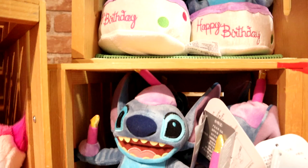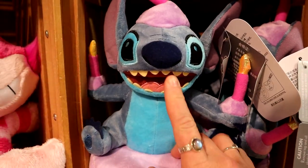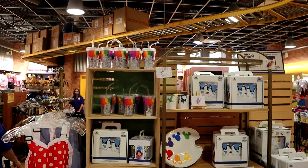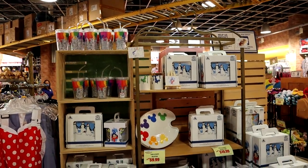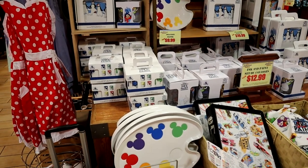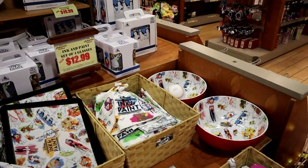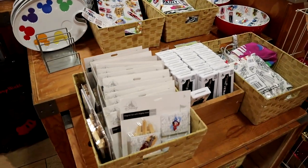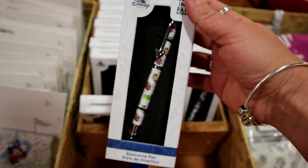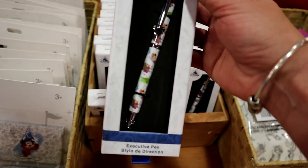They have this Happy Birthday Stitch plushie that is too cute for $12.99 — I love it, I want it. They still have the Ink and Paint collection available: some plates, glassware, little ceramic jars, napkins, bowls, and easels. There's also this little pen for $12.99 that I didn't see last time — I think I spotted it on Taylor the Theme Park Boys' Instagram. That's so cute.